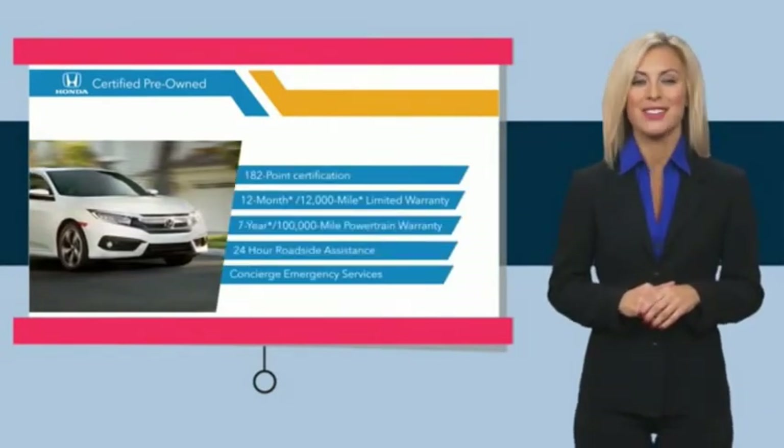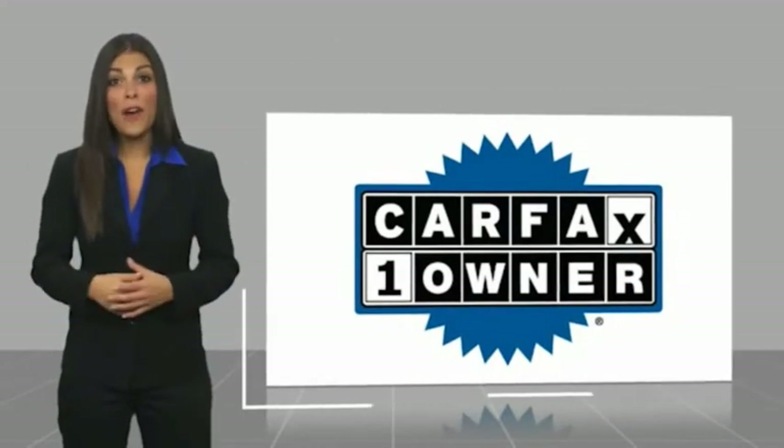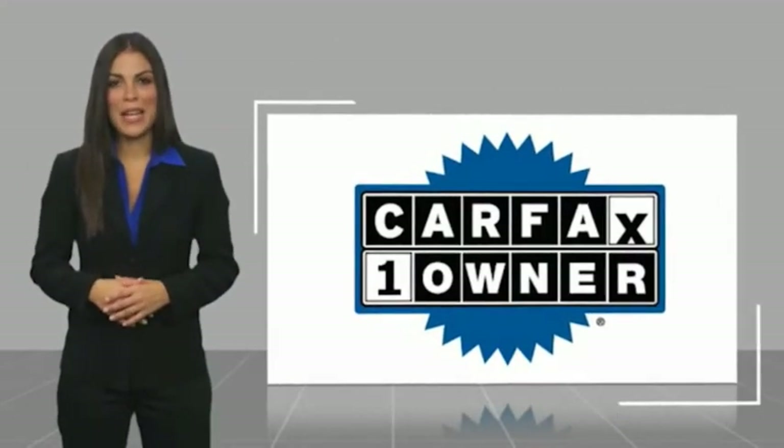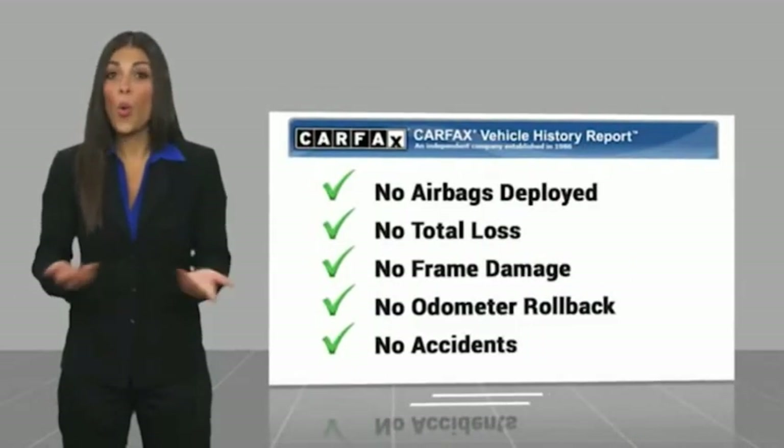See why the Honda Certified program is worth looking into. This is a one-owner vehicle with a Carfax vehicle history report — be sure to find a complimentary copy of this report online or contact the dealer.